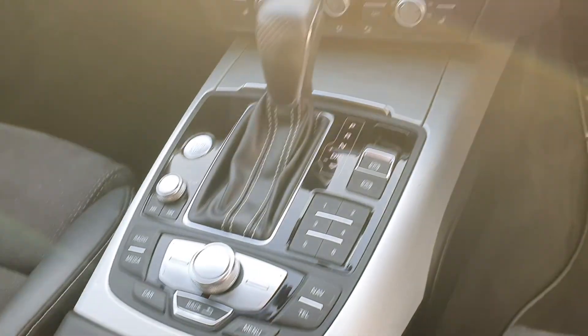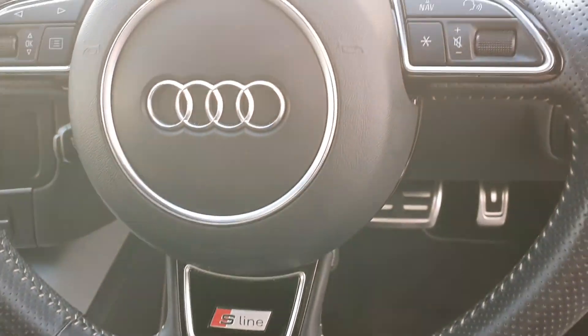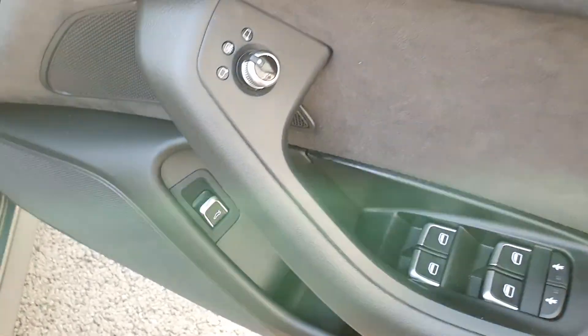The car comes equipped with drive select for different drive modes. Cruise control is standard. S-Line perforated multi-functioning steering wheel with voice command. We have auto lights, nice S-Line door sills, electric windows and electric heated mirrors.